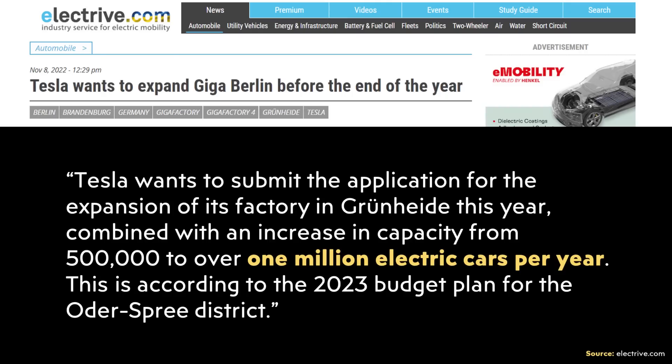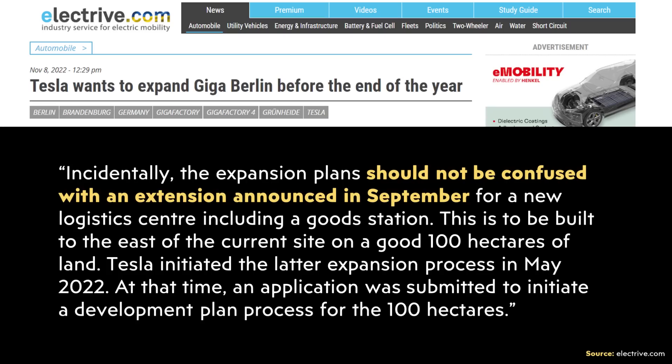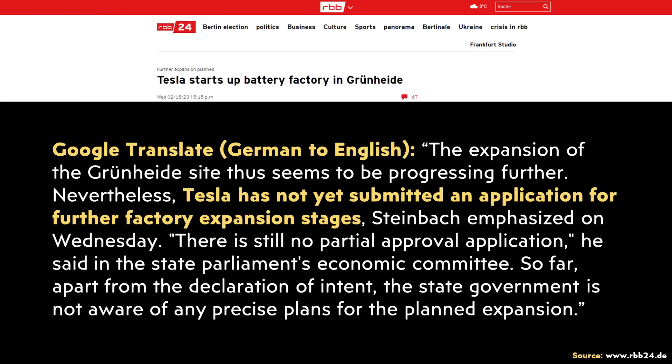In November of 2022, Electrive.com reported that Tesla wants to submit an application for the expansion of its factory in Grünheide, combined with an increase in capacity from 500,000 to over 1 million electric cars per year, according to the 2023 budget plan for the Oderspree district. Apparently this expansion will involve 70 hectares in the north of the site, and should not be confused with an extension announced in September for a new logistics center including a goods station. However, as of February 15th of this year, Tesla had not yet officially submitted an application for this expansion, as an RBB24 article made clear.